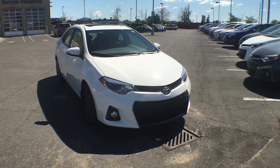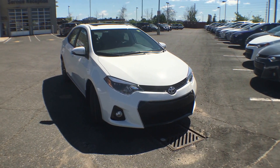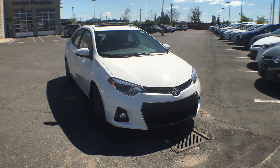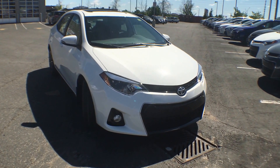Hi everyone, Jane here at Trail Toyota in Brampton. Right now you're looking at the 2016 Corolla S with an upgrade package in Alpine White. I can give you a quick walk around the exterior and show you some of its features.